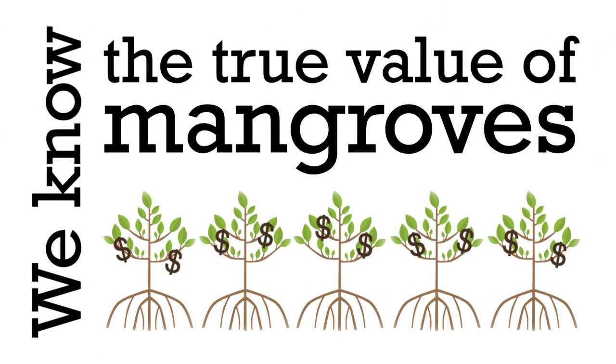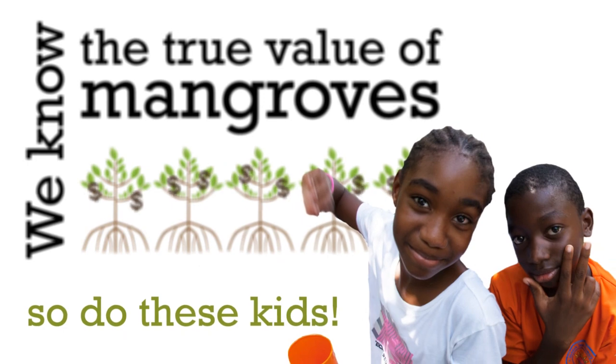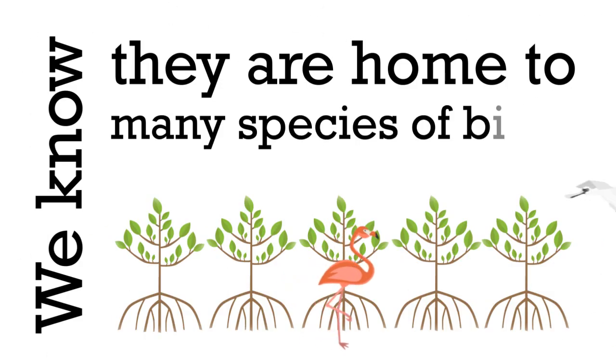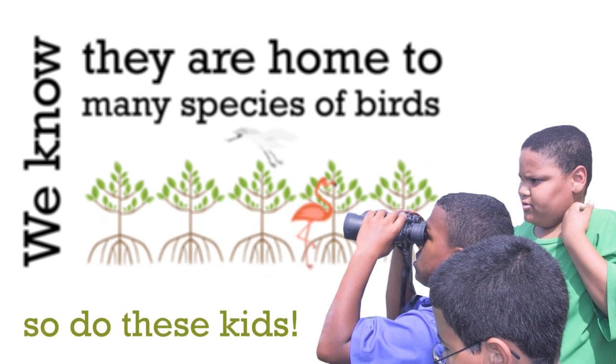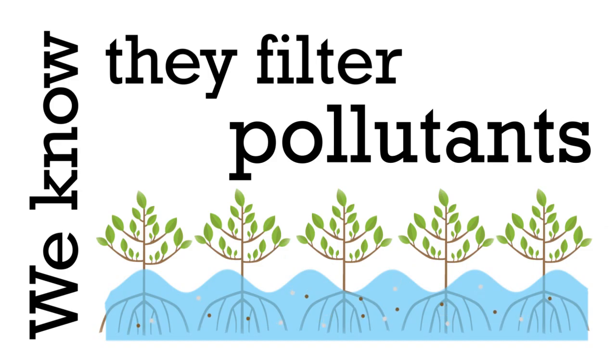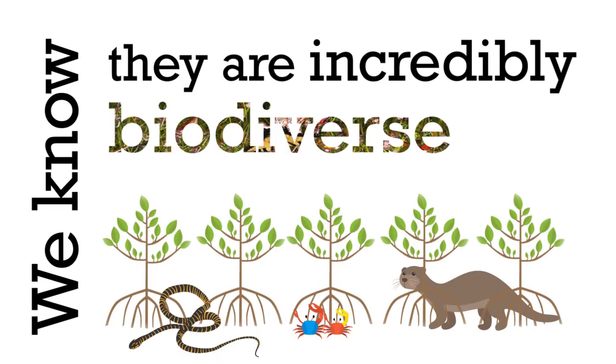We know the true value of mangroves, and so do these kids. We know that they live in salt water, so do these kids. We know that they are home to many species of birds, so do these kids. We know they protect us against storms, so do these kids. We know they filter pollutants, so do these kids. And we know that they are incredibly biodiverse.